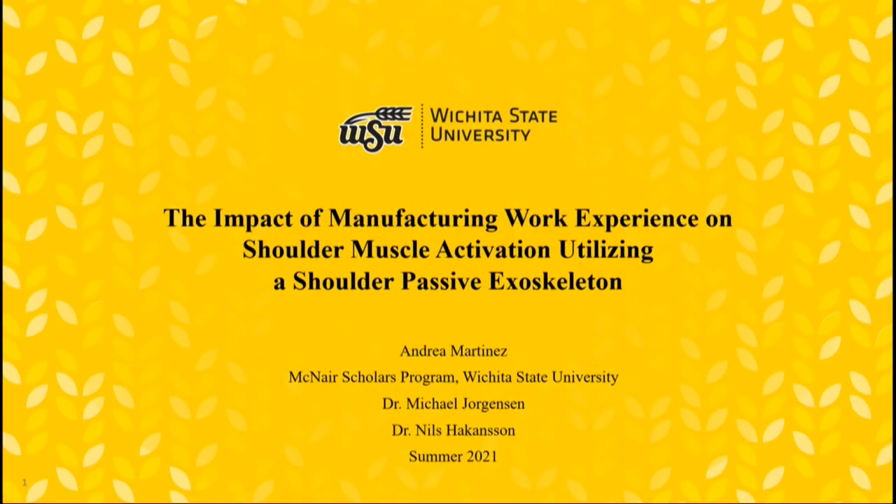Hi, my name is Andrea Martinez, and the title of my research project is The Impact of Manufacturing Work Experience on Shoulder Muscle Activation Utilizing a Shoulder Passive Exoskeleton. I want to thank my mentors, Dr. Michael Jorgensen and Dr. Niels Hackinson from the Biomedical Engineering Department.